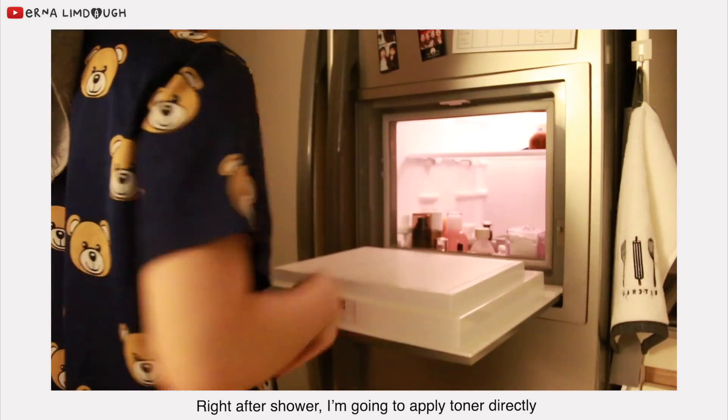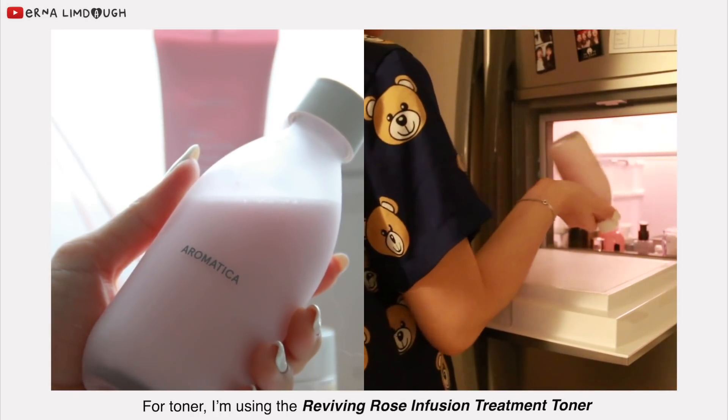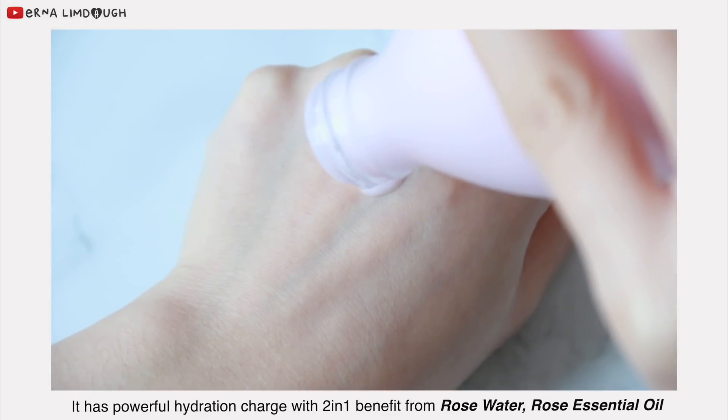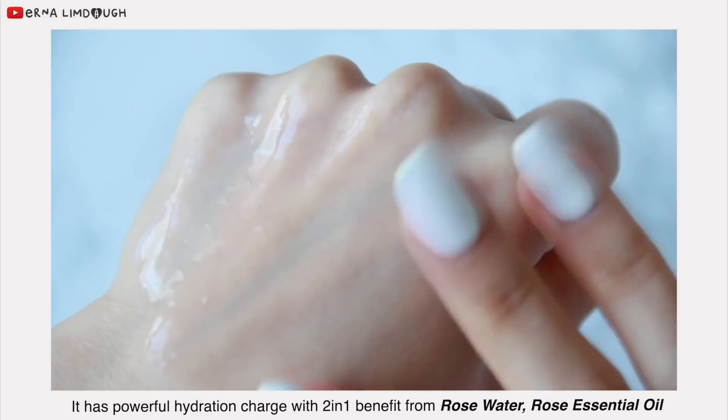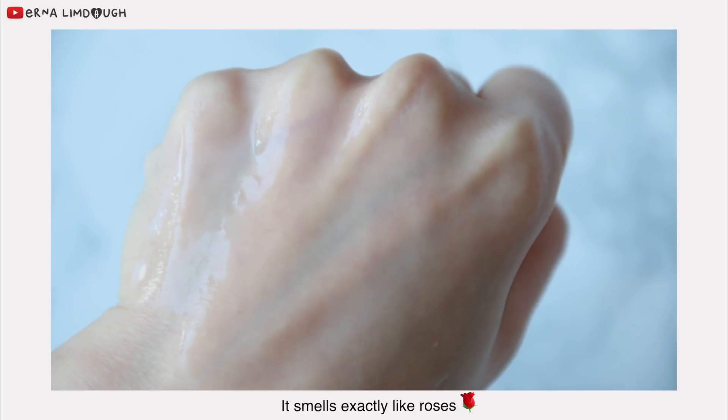Right after the shower, I'm going to apply toner directly. I'm using the Reviving Rose Infusion Treatment Toner. It has powerful hydration with a 2-in-1 benefit from rose water and rose essential oil, and it smells exactly like roses.